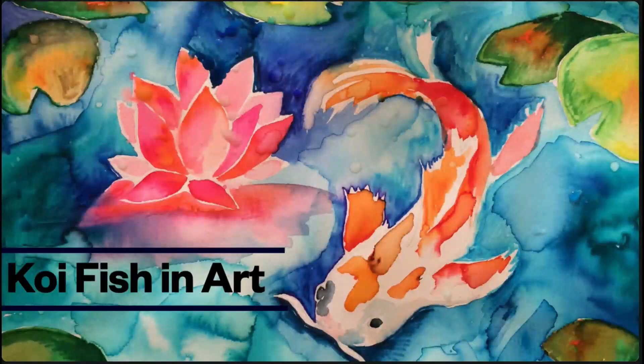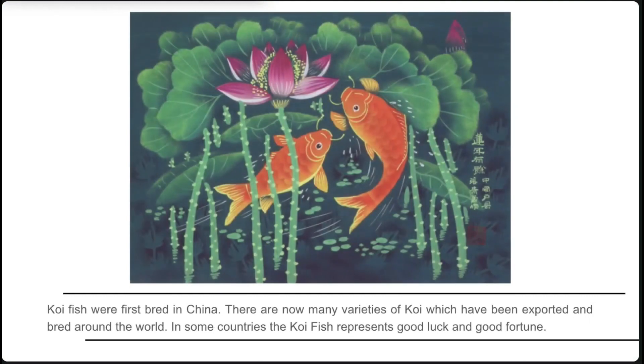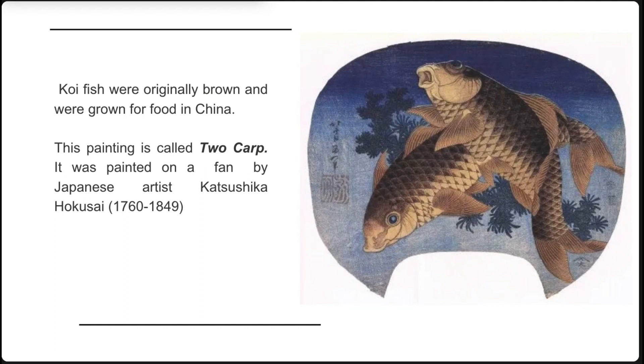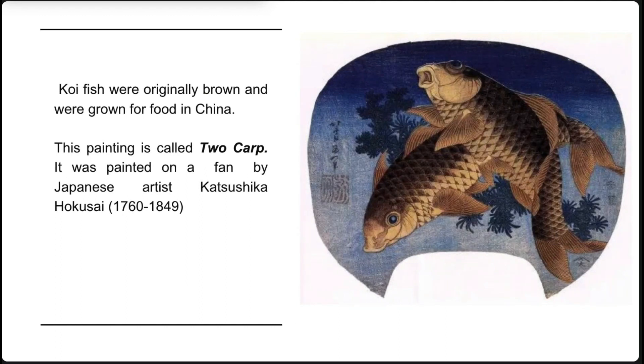Koi fish in art. Koi fish were first bred in China, and there are now many varieties which have been exported and bred around the world. In some countries the koi fish represents good luck and good fortune. Koi fish were originally brown and were grown for food in China.